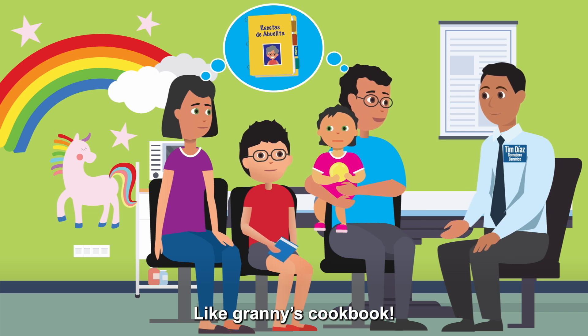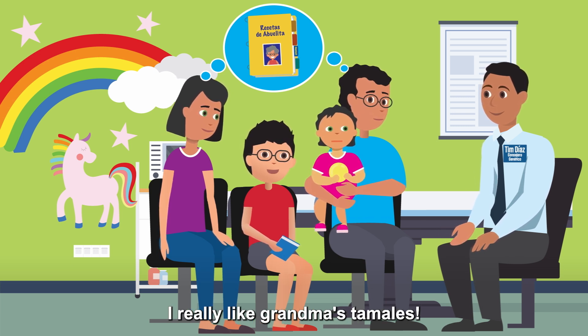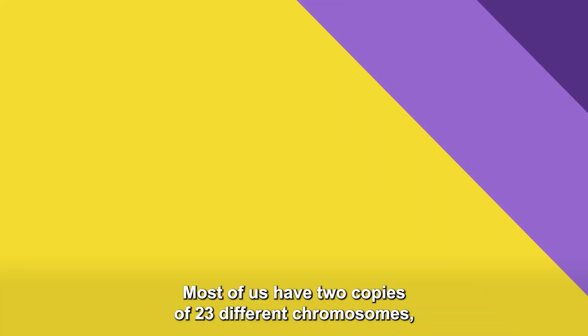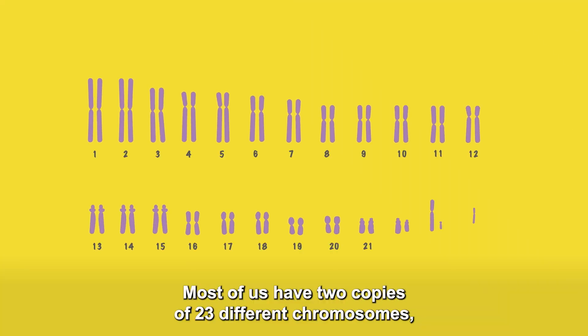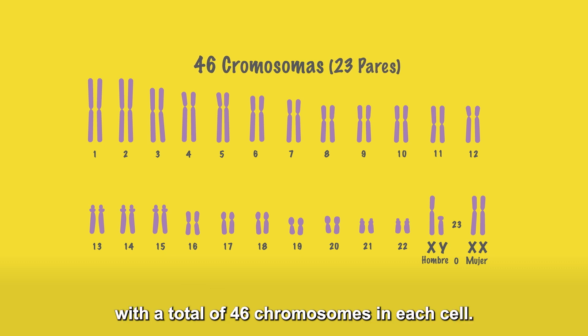Like Granny's cookbook! I really like Grandma's tamales. Most of us have two copies of 23 different chromosomes, with a total of 46 chromosomes in each cell.